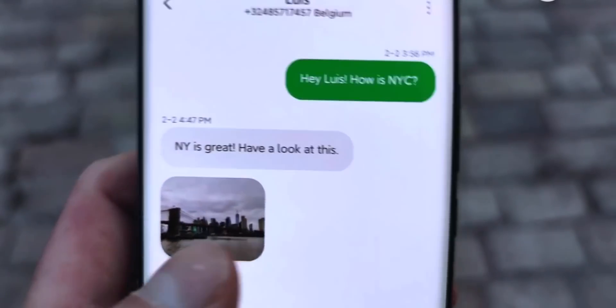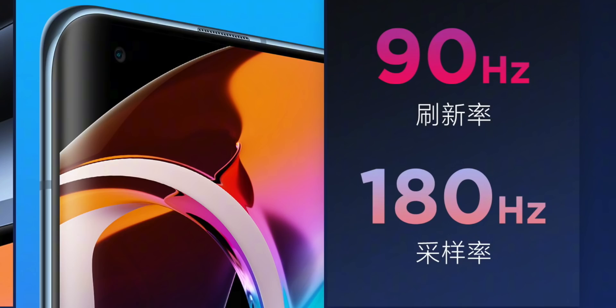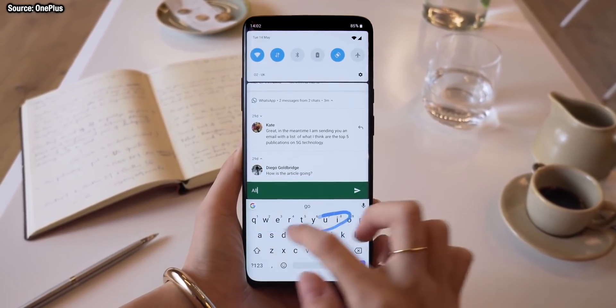90Hz refresh rate — that is the figure. No 120Hz on this. The screen also has a 180Hz touch sampling rate. A lot of people are interested in this figure. Again, that doesn't go as high as the screen on the OnePlus 8 Pro and the Find X2, which use 240Hz touch sampling rates.